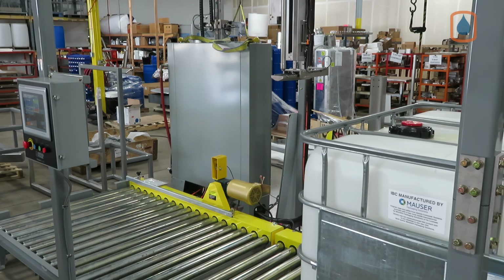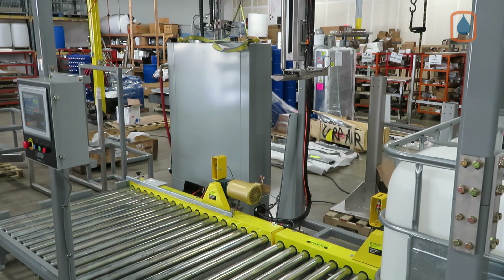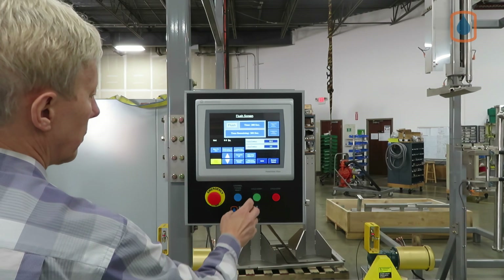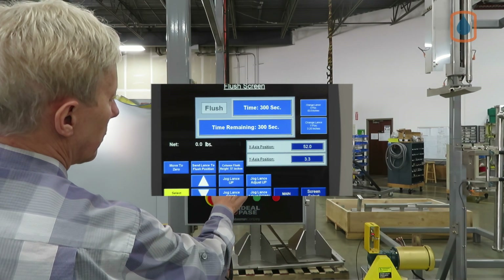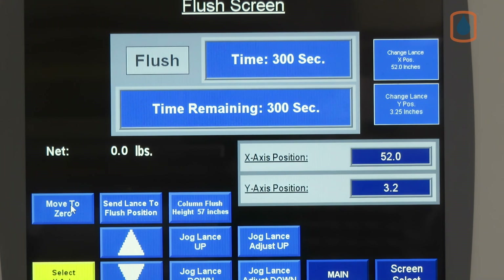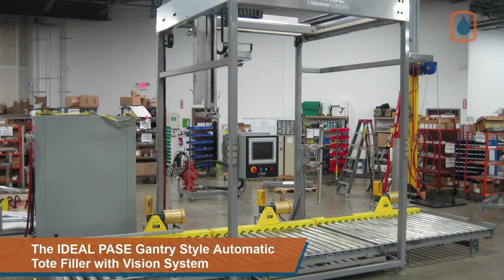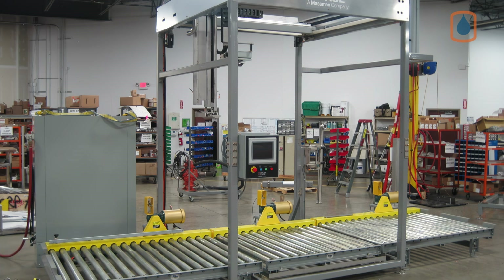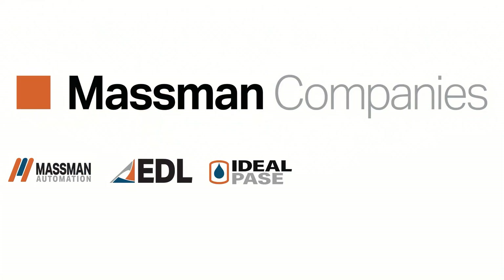System options include a variety of powered conveyor configurations, fill zone exhaust management packages, explosion-proof designs, fill lance flush stations, and complete filling system enclosures for hazardous filling environments. The Ideal Pace auto tote filling system will dramatically improve your tote filling operations. For more information, please contact an Ideal Pace sales representative.